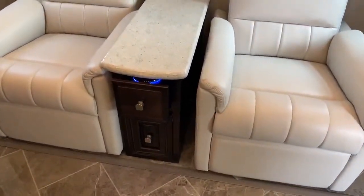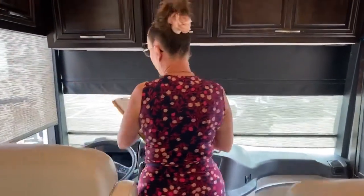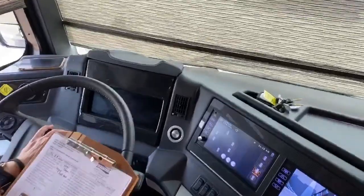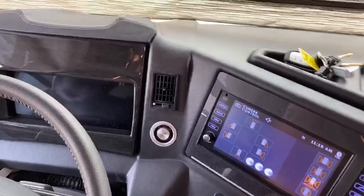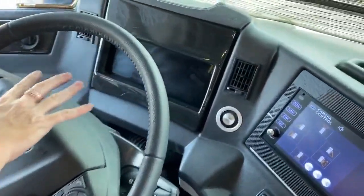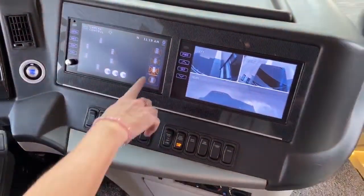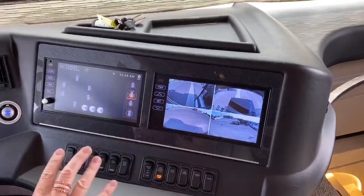That brings us down to the front of the coach. Up front, one of the most important things is this really strong 450-horsepower engine — it's a pretty spectacular amount of power. Your shift is very conveniently located on a stalk. You have a full digital system where you can read all the different levels on your coach. One of my favorite things is the camera system — you can take a look and see what's going on all around you. That's really handy.